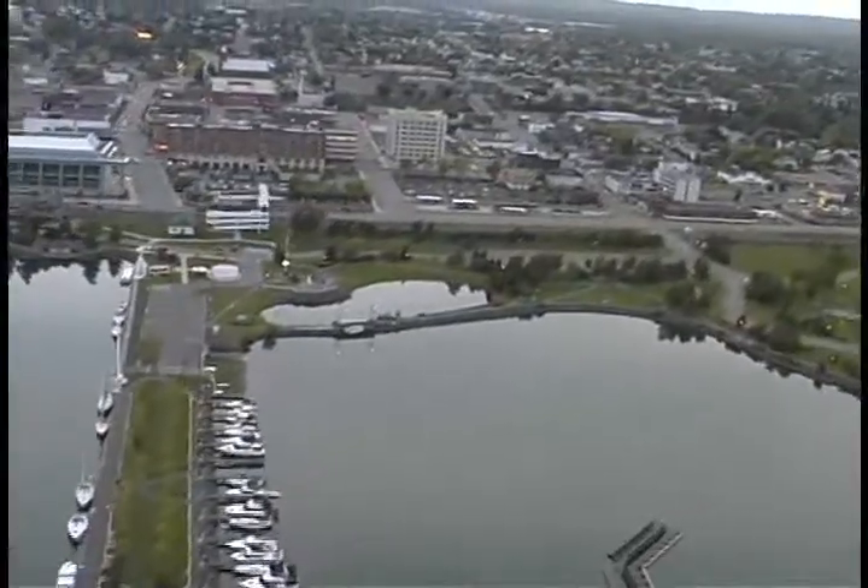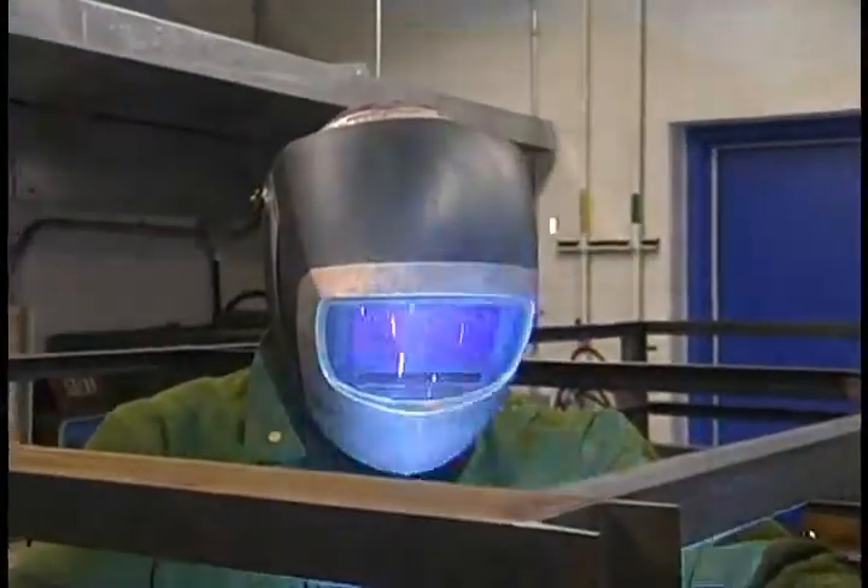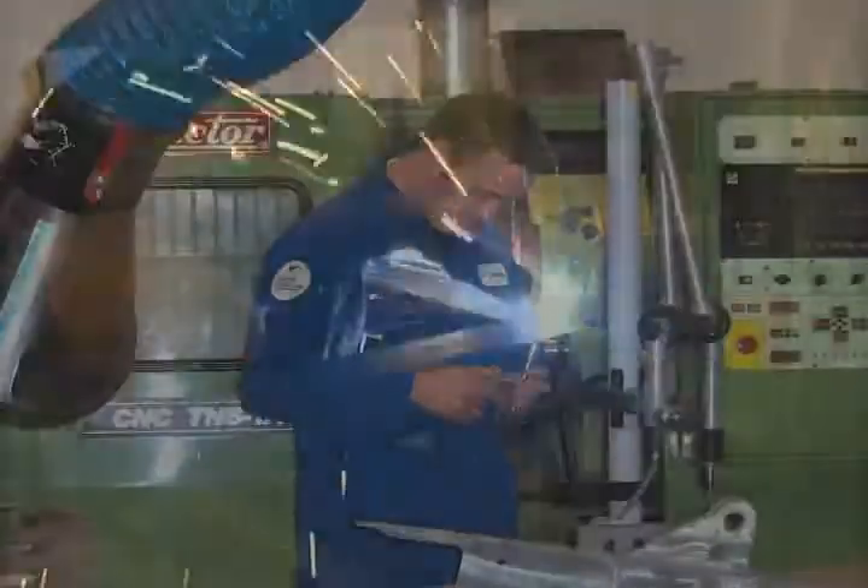I'm from Thunder Bay, so Federation College was a natural choice. This program doesn't target you to specifically one job — once you graduate, you can choose a field, which is a real benefit.